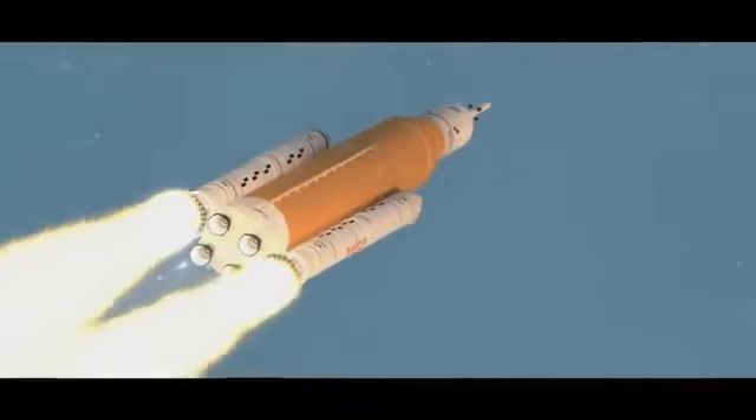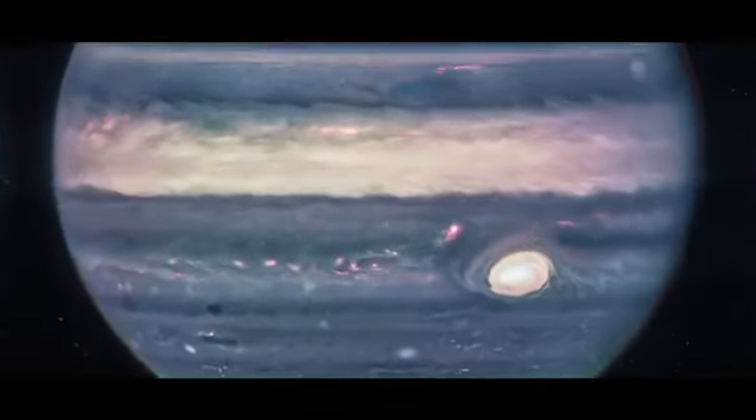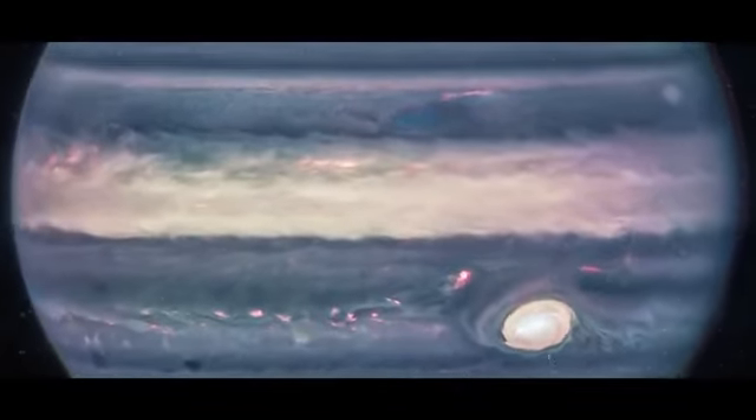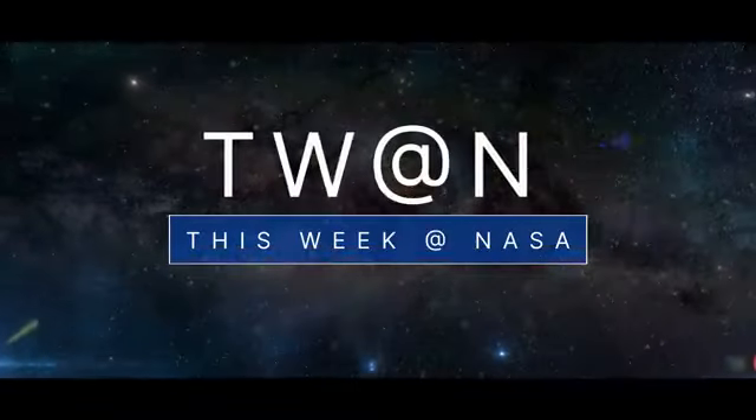Our Artemis I flight test is go for launch, the first deep space long-duration biology test, and the Webb Space Telescope captures new images of Jupiter – a few of the stories to tell you about this week at NASA.